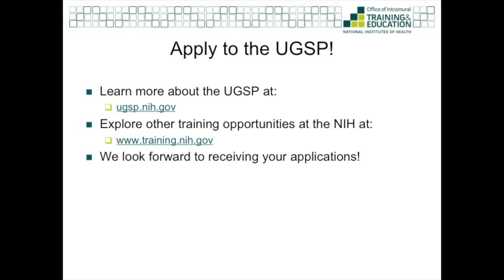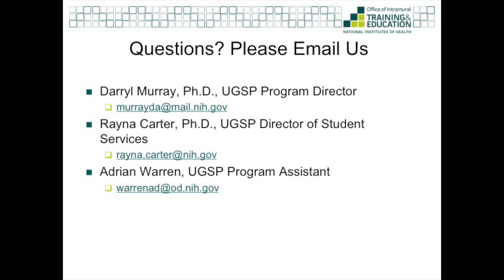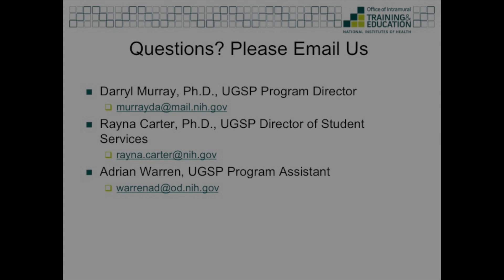I encourage you to visit our website, ugsp.nih.gov. Feel free to email our program director Dr. Darrell Murray, myself, or our colleague Mr. Adrian Warren if you have any questions about the program or the application process. And remember, applications open in January of 2015. Thank you.